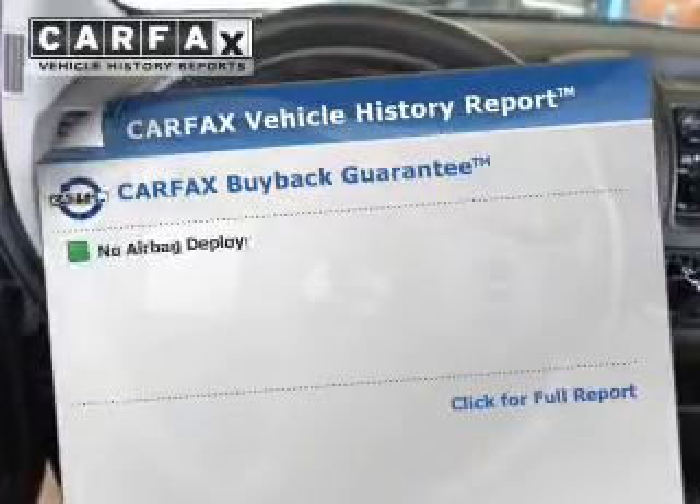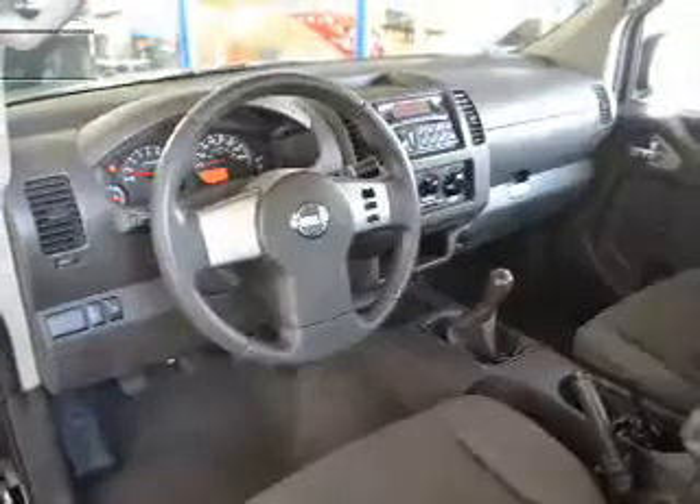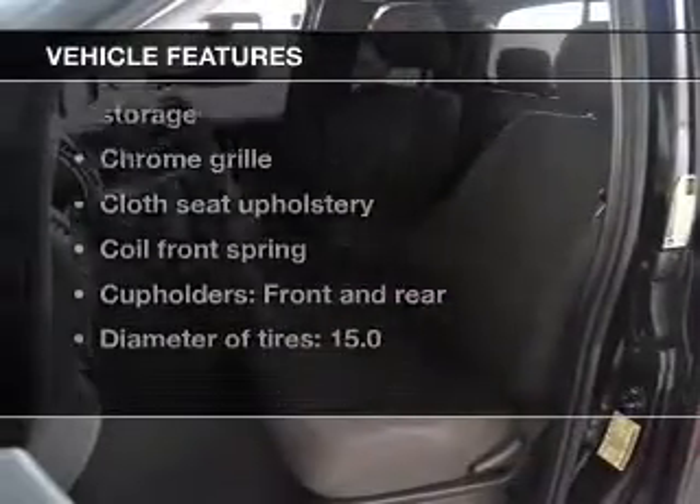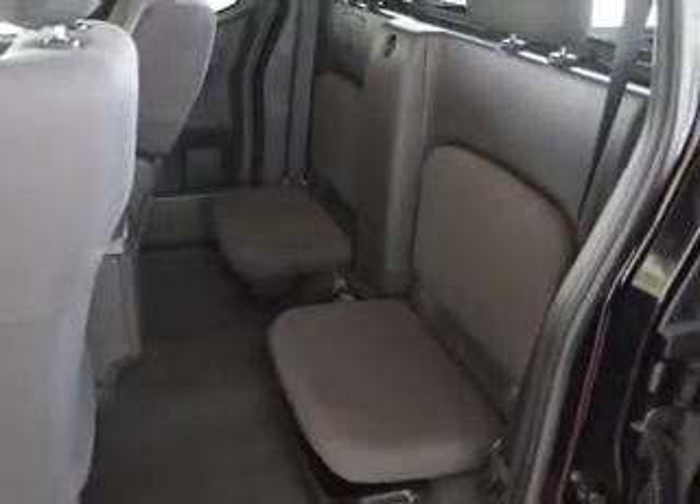An included Carfax Vehicle History Report allows you to purchase with confidence and the knowledge that your buy was a smart choice. Plus enjoy these notable features that are included in this vehicle: power steering. Our website offers more information on all of our vehicles.